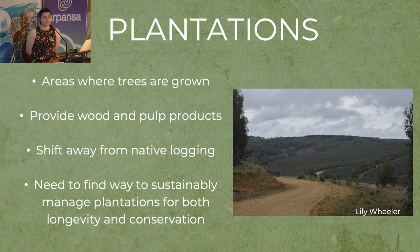So, plantations are areas where trees are grown to a particular size and height, after which they're harvested for wood and pulp products. Besides plantations, there's also native forests that are logged for these products. However, recently in Victoria there's been a ban on native logging, and this has put more pressure on plantations to continue to provide these products. So there's a knowledge gap on finding ways to sustainably manage plantations, not only for their longevity but also for conservation for the wildlife species that exist within and around these areas.